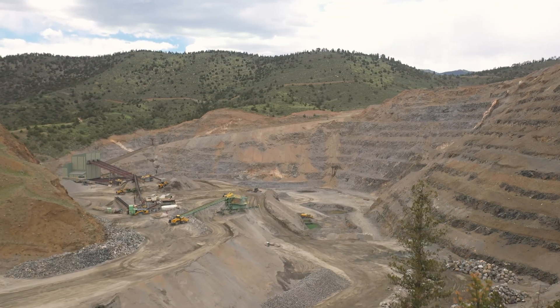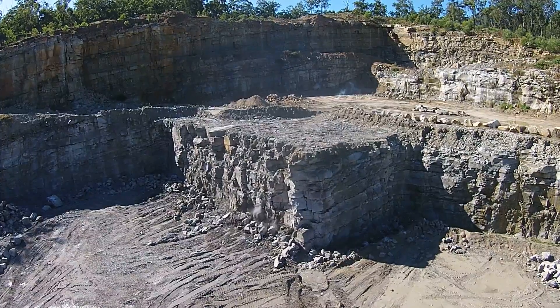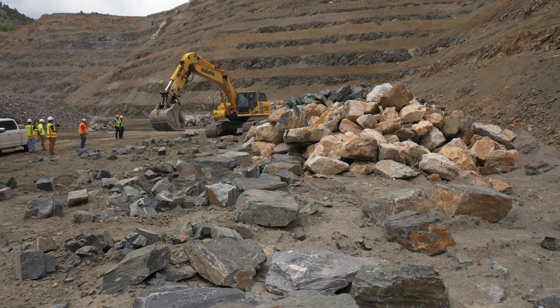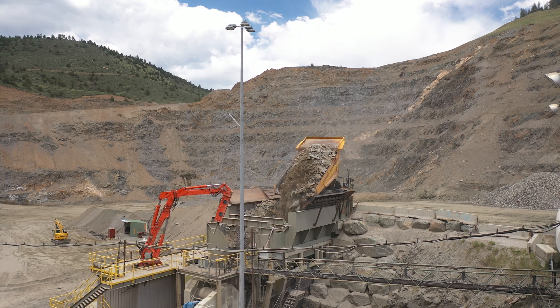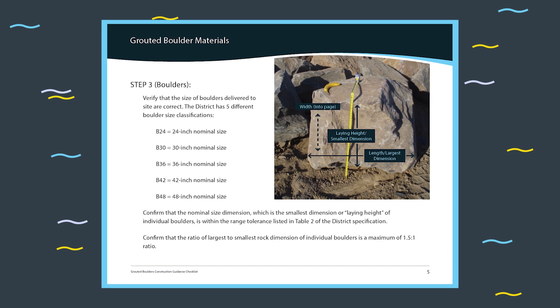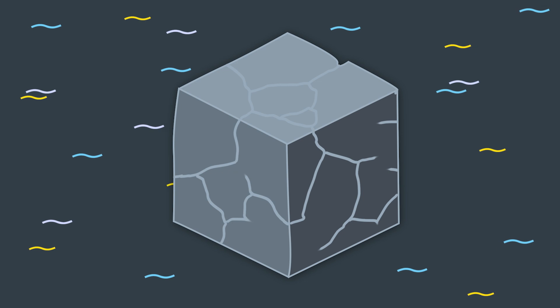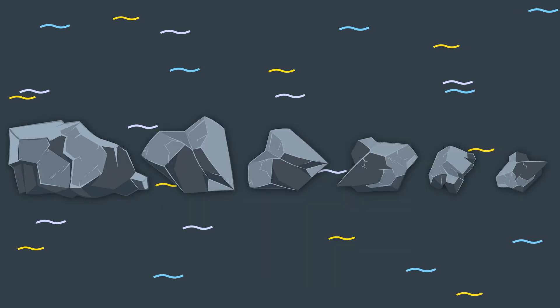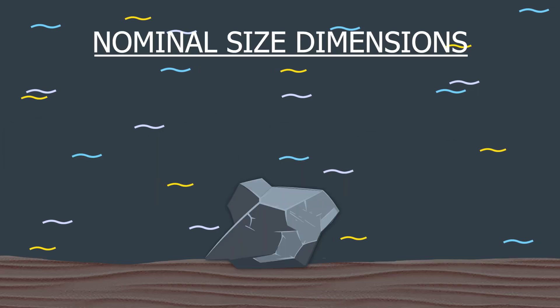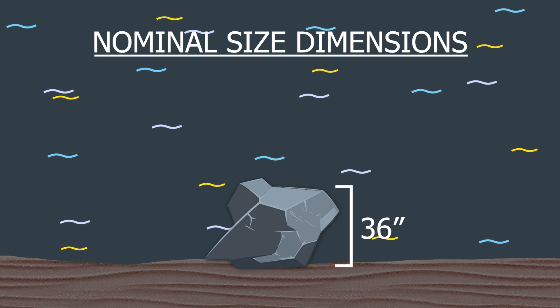Boulders and grout are available at local quarries and concrete plants. It's important that boulders meet the size criteria specified on the plans and satisfy the density and durability requirements listed in district specifications. Boulders are usually blasted rocks similar to riprap, except boulders are individually sorted by size at the quarry instead of being crushed and refined by a mechanical process. The district uses five standard sizes of boulders ranging from 24 to 48 inches. Although design guidance is based on perfectly cube-shaped boulders, in practice boulders come in all shapes and sizes. The standard nominal size dimensions such as 30 or 36 inches represent the smallest dimension of the boulder, or the laying height.